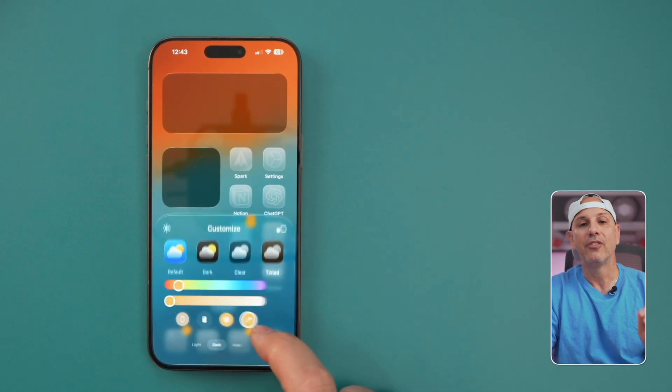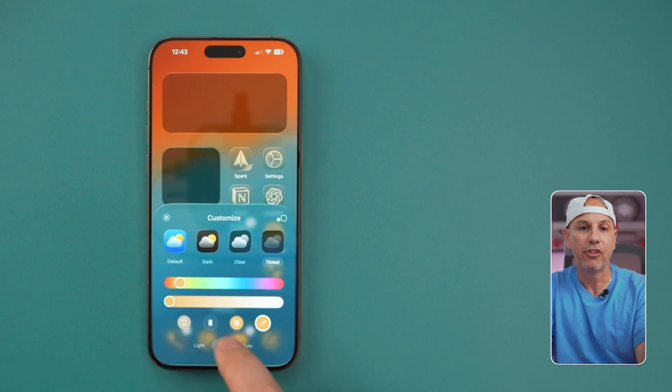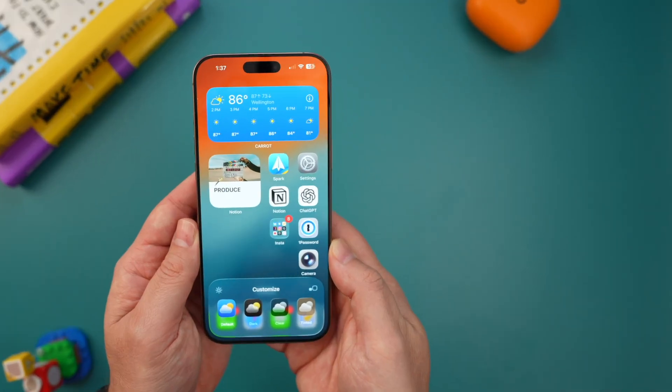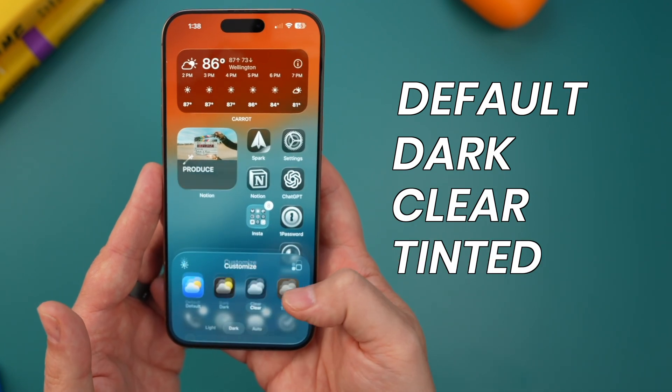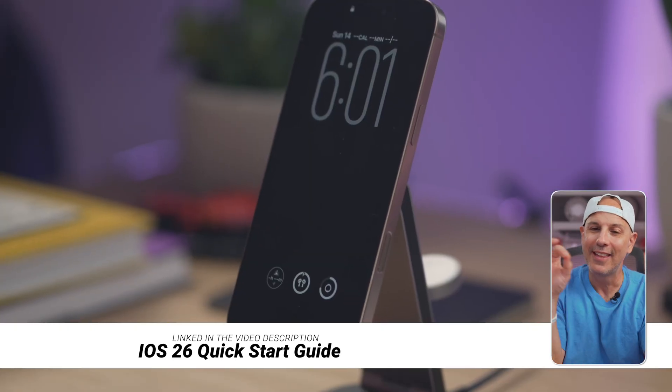Going back to customization, there's a Tinted option which is really fun. You can use the color picker to sample any color from your wallpaper, adjust the transparency just like on the lock screen, or use the slider to pick any color you'd like. Overall you've got four main styles — Default, Dark, Clear, and Tinted — all built around Apple's new glass design language. No more mismatched third-party icon packs; it's consistent, native, and makes your iPhone feel so fresh and clean. If you want my exact setup, I made a free iOS 26 quick start guide linked below in the video description.